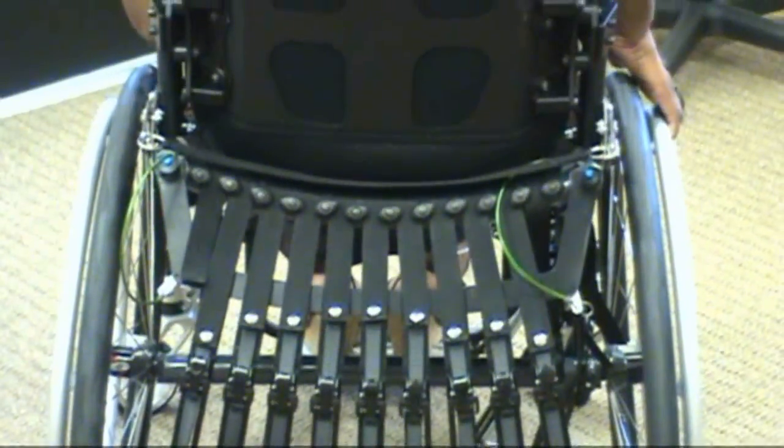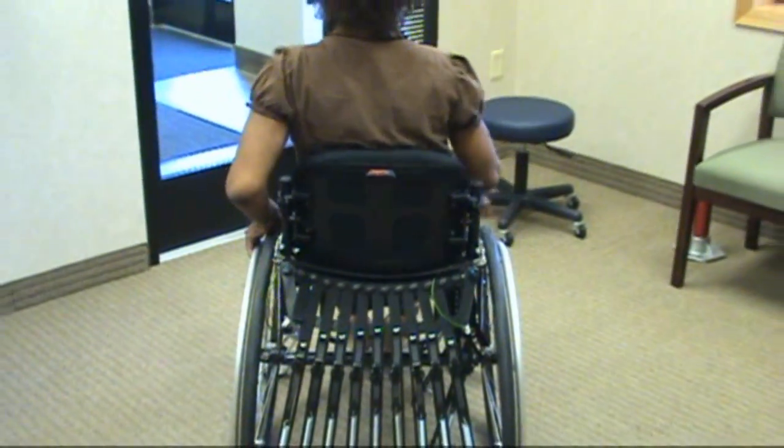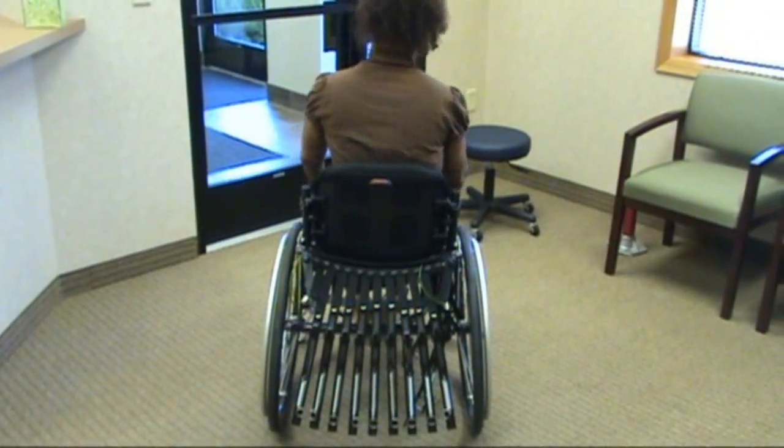As the user sits in the wheelchair, the straps automatically adjust to the user's unique shape. Each click represents a strap lengthening by one millimeter, creating a custom seating surface.